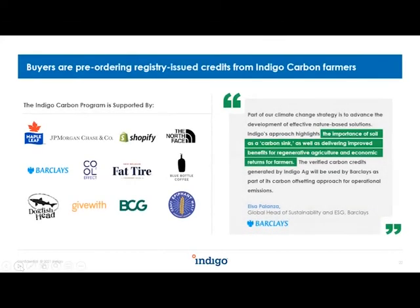Here's a snapshot of companies that have already pre-ordered carbon credits from Indigo. BCG, which stated $80 per credit by end of the decade, is among them. With this list alone, our first year carbon credits are sold out — so even with hundreds of farmers on track to get paid this year, we still have plenty of room for more to come into the program.